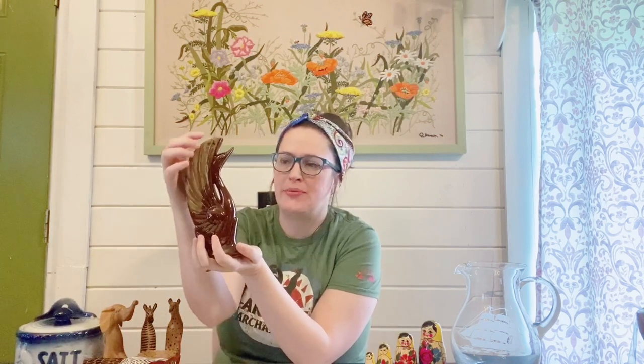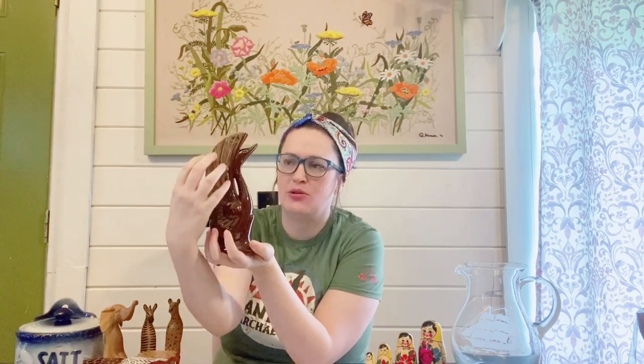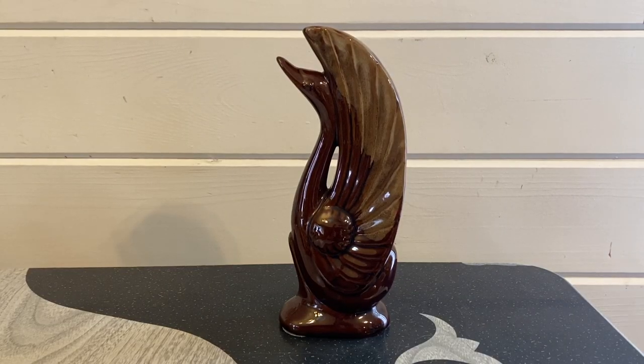Next up I found this beautiful redware pottery piece of a swan in a nice brown glaze. It does remind me of Blue Mountain pottery but it's not marked on the bottom so I don't think it is. It has mid-century vibes and that's really in right now, so we'll see if anyone wants to add this to their collection. They had it marked $4 at Goodwill.